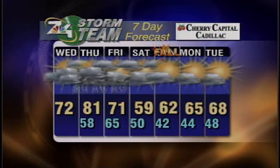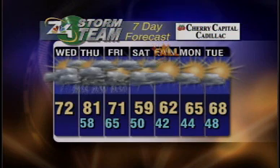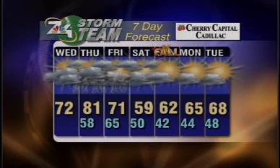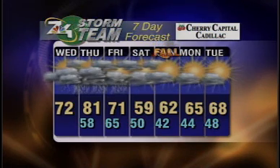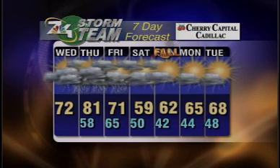Here's a look at your seven day forecast. There it is — the warm day Thursday and chance of rain and thunderstorms lingering into Friday. Friday highs around 70, so we cool down a little bit, and we're back down around 60 degrees as we head into the weekend and kick off fall on Sunday. We see a lot more sunshine as we head into the start of the work week.